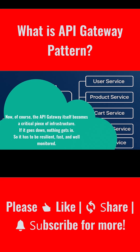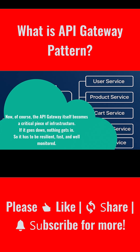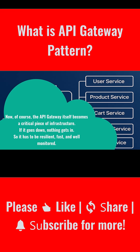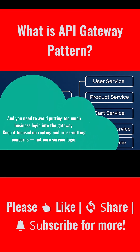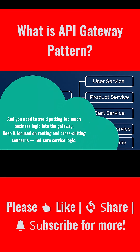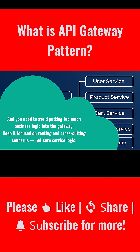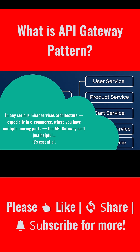Now of course the API gateway itself becomes a critical piece of infrastructure. If it goes down, nothing gets in. So it has to be resilient, fast, and well monitored. And you need to avoid putting too much business logic into the gateway — keep it focused on routing and cross-cutting concerns, not core service logic.